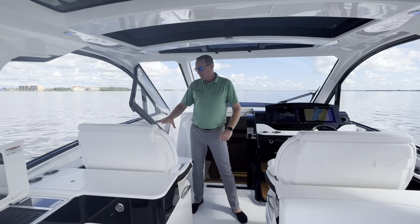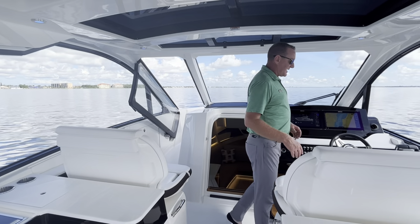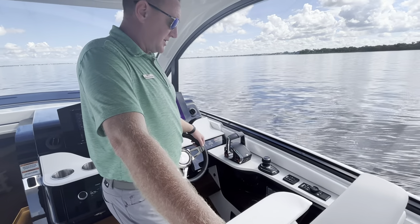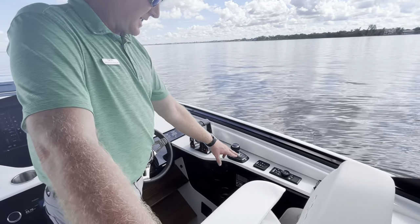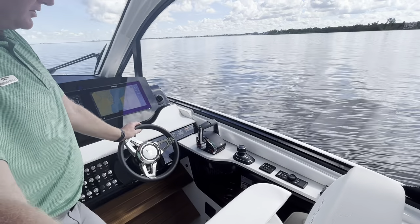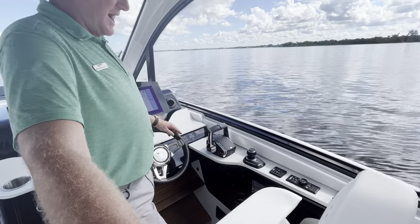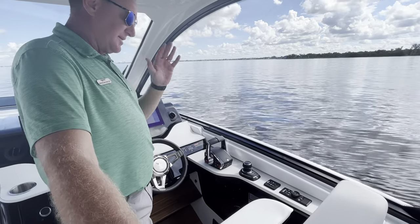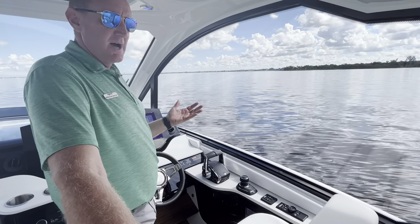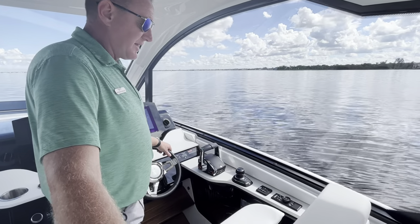Dual helm seat, dual first mate seat here on the port side. As we step behind the helm, again all the technology that you need for a low-stress, low-anxiety trip. Joystick docking with Skyhook, the brand new binnacle throttles from Mercury Marine, one-touch start, one-touch stop, auto active trim that keeps those outboards trimmed. They're really taking away a lot of the check boxes of things you need to worry about — the system and the technology is doing a lot of that for you.